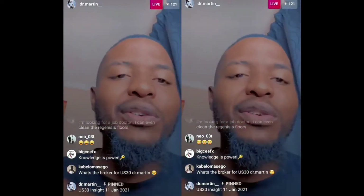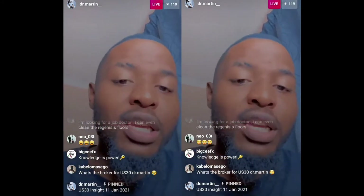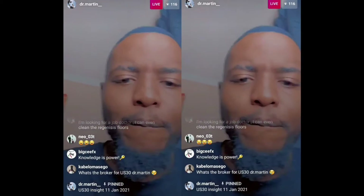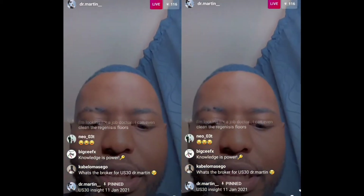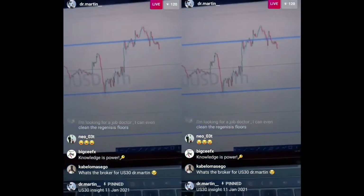Let's get to it. This is US30 insight for the 11th of January 2020. For the rest of the week you will have an insight of how I'm looking at US30, so you can obviously take full advantage of that.